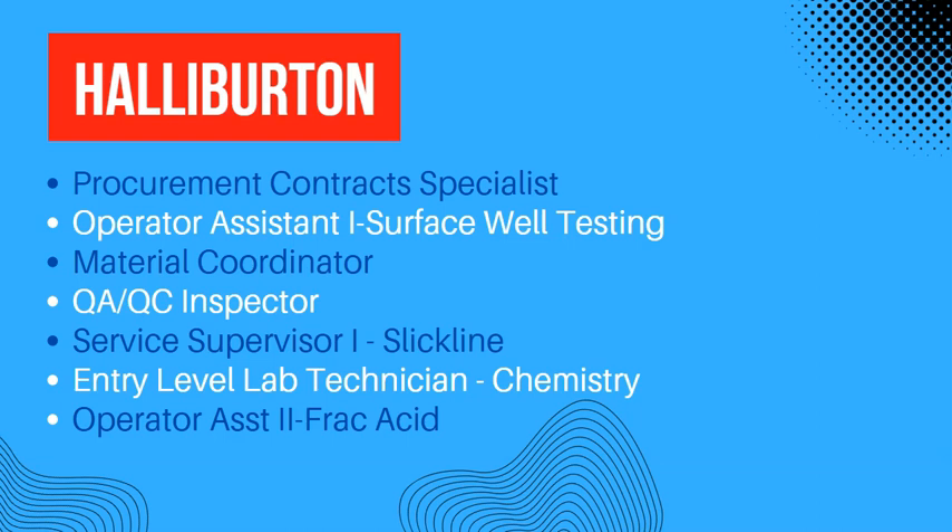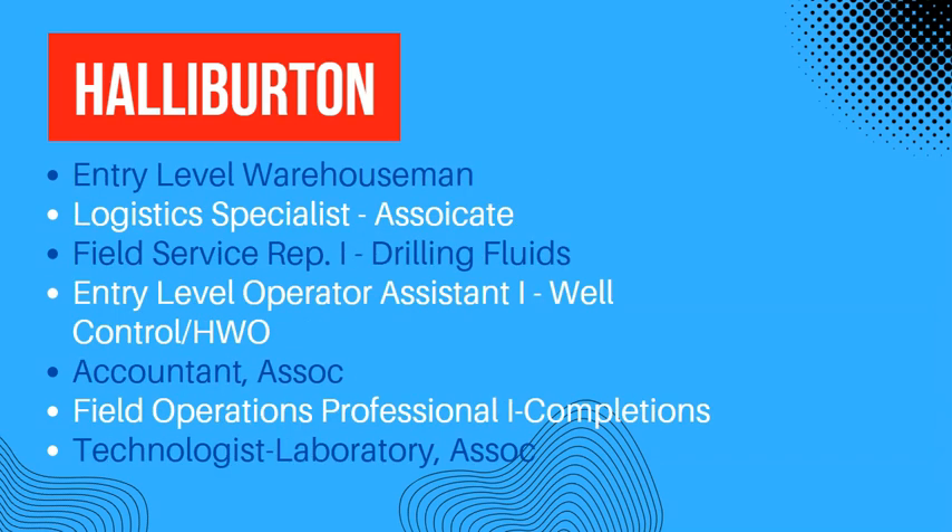We also have service supervisor level one — that is for the slick line — an entry-level lab technician in the chemistry section, and operator assistant level 2. The list still continues.